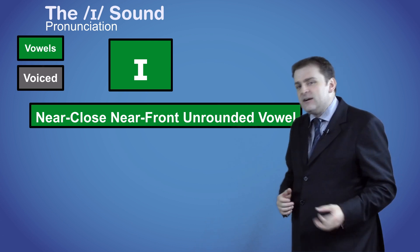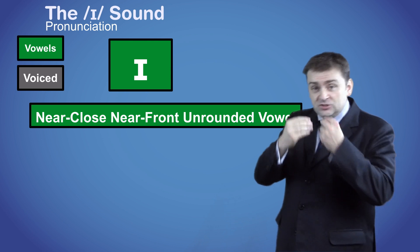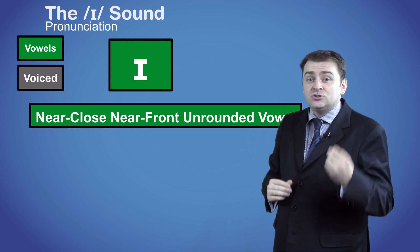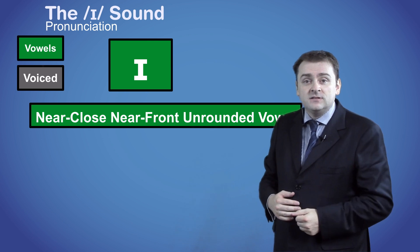To produce the sound, put your tongue close to the top and the front of your mouth, and then stretch out your lips and make a short /ɪ/ sound with your mouth closed. /ɪ/.